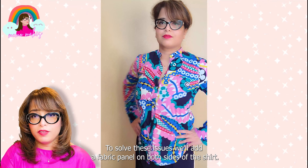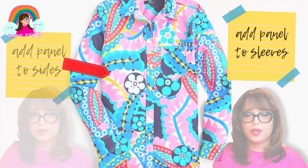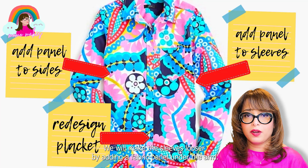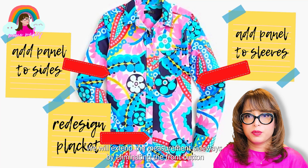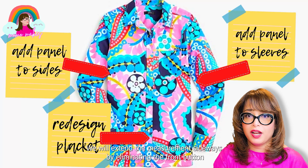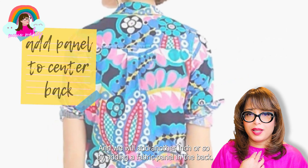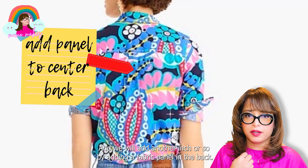To solve these issues, we'll add a fabric panel on both sides of the shirt. We will make the sleeves looser by adding a fabric panel under the arm. We will extend the measurements sideways by eliminating the front button placket overlap, and we will add another inch or so by adding a fabric panel in the back.